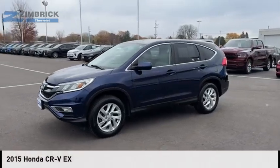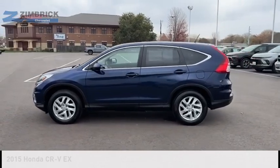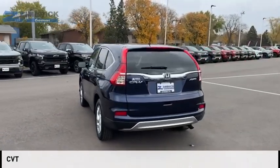We are pleased to show you the 2015 CR-V. This vehicle is powered by all-wheel drive, four-cylinder, 2.4-liter engine, and comes with a continuously variable transmission.